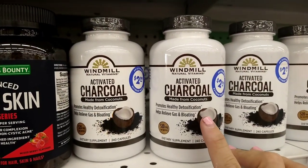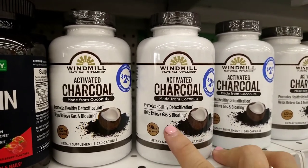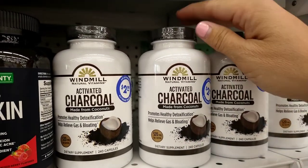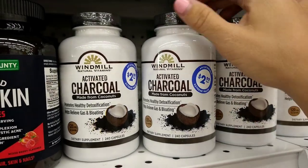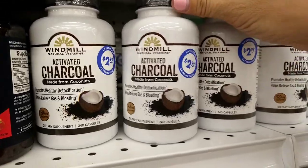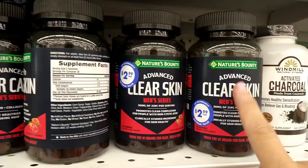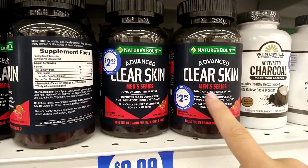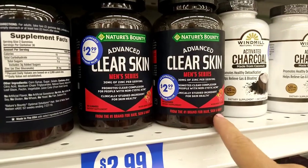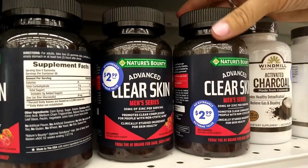This looks new — the Windmill Natural Vitamins Active Tracol made from coconuts, promotes health and detoxification, 250 milligrams per serving. For $2.99 you get 240 capsules. They also have Nature's Bounty — Advanced Clear Skin for Men, 30 milligrams of zinc per serving, 60 gummies in mixed berry flavor for $2.99.